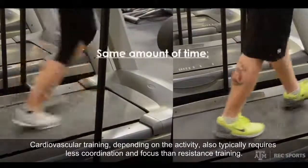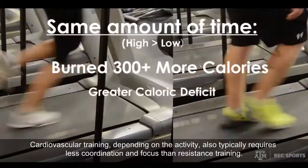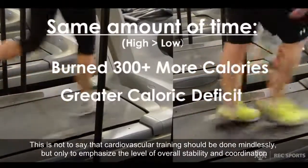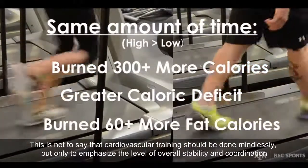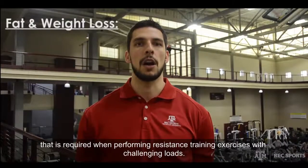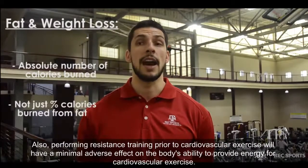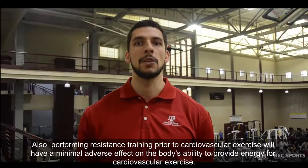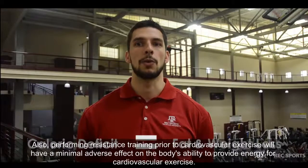Without exercising for a longer duration, you have burned 300 more calories, placing your body in a greater caloric deficit — meaning that you have burned more calories than you have taken in — and also you have burned 60 more calories from fat. When the goal is overall fat loss and weight loss, you should pay attention to the absolute number of calories burned and not focus on the percentage of calories burned from fat. You have to place your body in a caloric deficit for both fat and weight loss to occur.